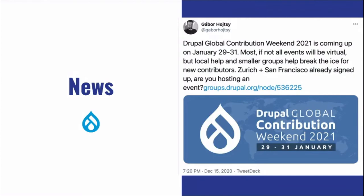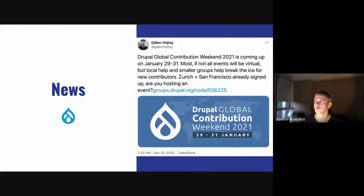The Drupal Global Contribution Week is coming up January 29–31st. I'm still chasing things with the library to book a room here in Brisbane. If you're in Brisbane and interested in attending, let me know which day suits you best. It's a great opportunity for hands-on contribution — it doesn't have to be code, you can work on documentation or testing. Feel free to reach out and we'll help you get started.